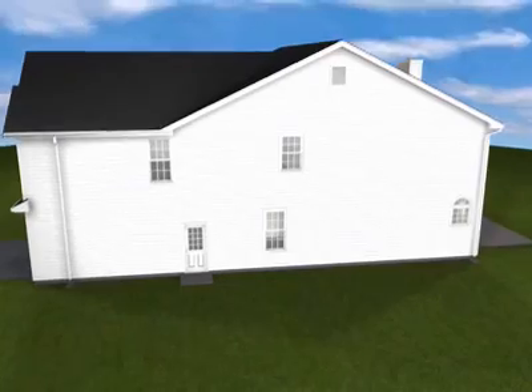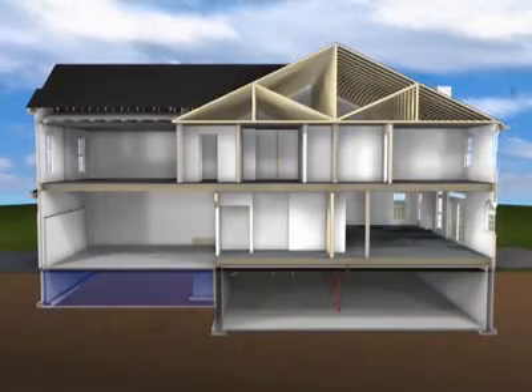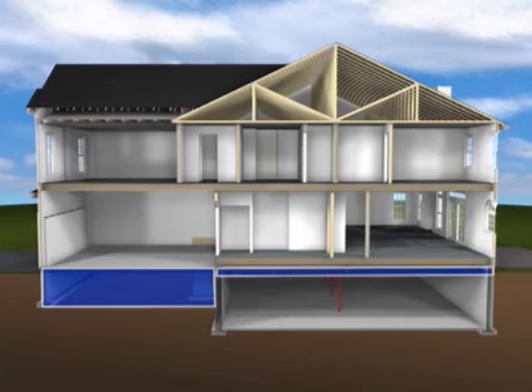Other exterior-facing areas of a home that benefit from retrofitting include crawl spaces, basement rim joists and walls, bay window extensions, cantilevers and bonus rooms over garages.